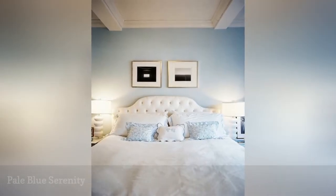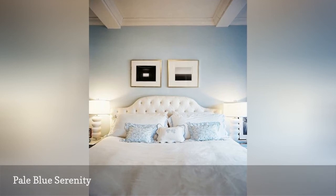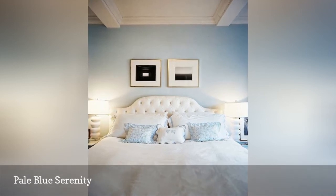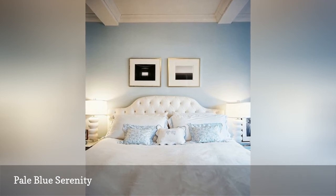Want the ease of white but not the lack of color? Then you cannot go wrong with the softest wash of pale blue. Match it with white furniture and bedding, and your design with serenity in mind is complete.